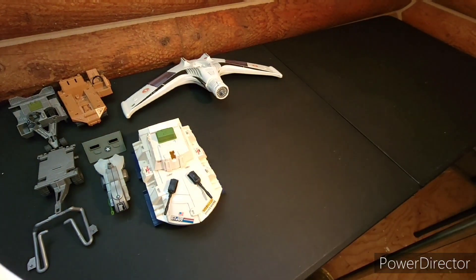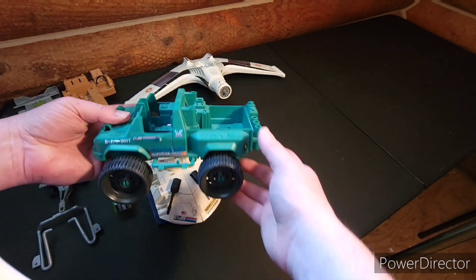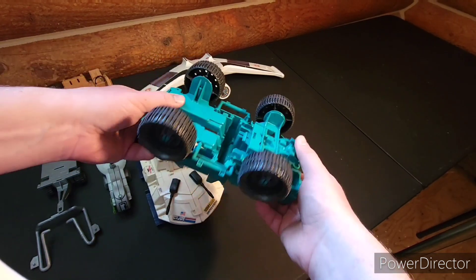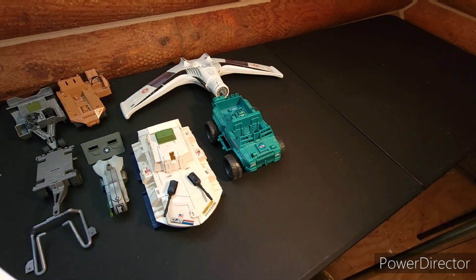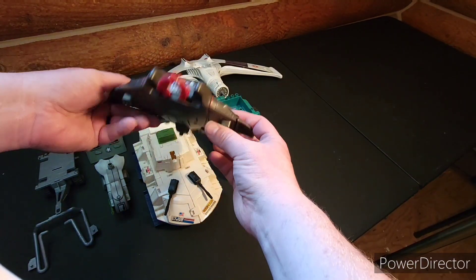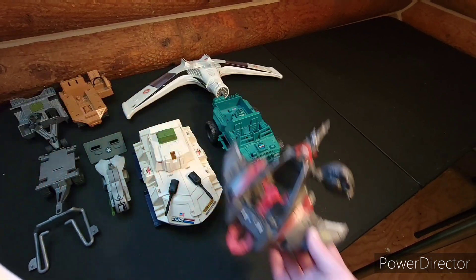The Battleforce 2000 stuff was supposed to all come together. This one is the Mud Blaster — this is when they started going a little more fluorescent, but it's a kind of neat little Jeep. And I got this undersea vehicle.